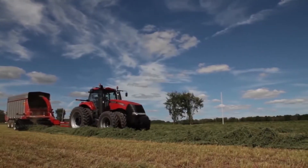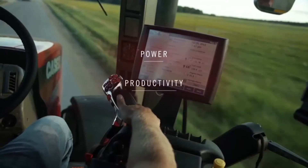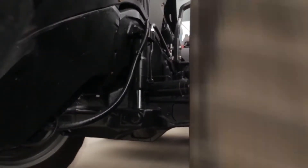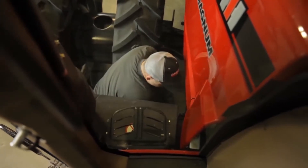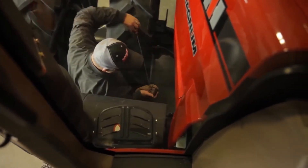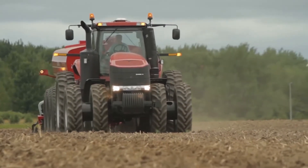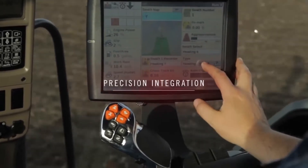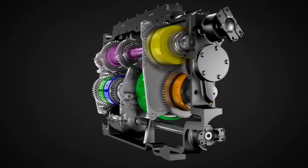For a quarter century, Magnum tractors from Case IH have set the standard for power, productivity, and simple, intuitive operation. From the suspended front axle, suspended cab, and its smooth, comfortable ride, to productivity-boosting advantages like 600-hour oil change intervals and ground-level service, Magnum tractors give producers the combination of agronomic design, integrated AFS precision technology, and efficient power they need to be ready for the challenges of today's agriculture.